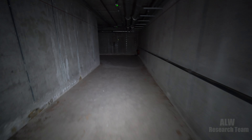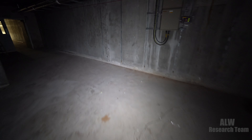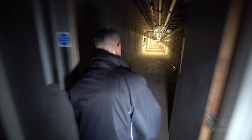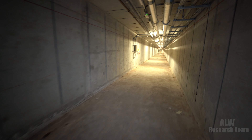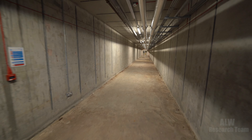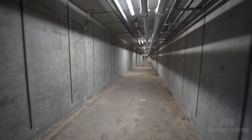Just want to give a shout out to my mum who organized this visit today — thank you, Mum. So that was the tunnel system underneath Hull Royal Infirmary. I'm Andy from ALW Research Team. Thank you so much for watching this video — please subscribe if you haven't done already, and I'll see you every Thursday with a new video at 4pm UK time. Bye-bye for now.